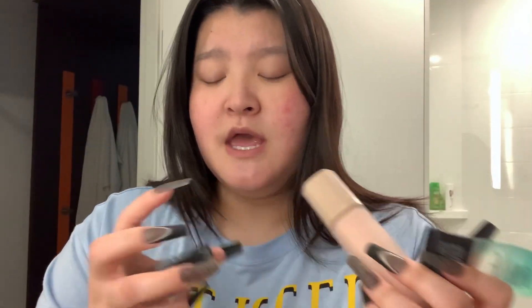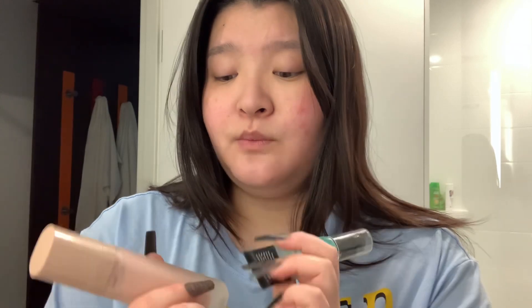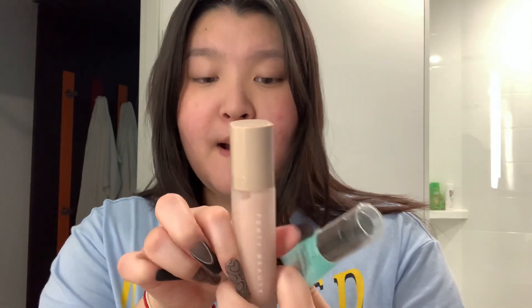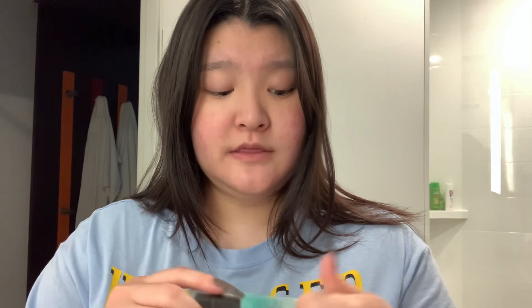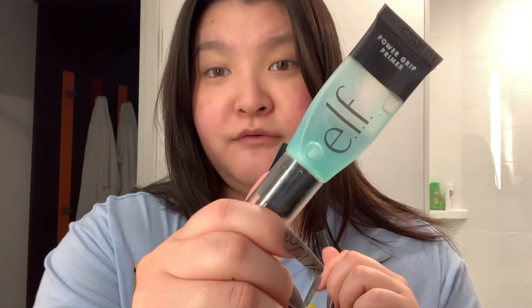So I have three different primers that I like to use. The ELF Poreless Putty Primer — everyone loves and raves about it. Then I like to go in with the Fenty Pro Filler Hydrating Primer. I do have dry skin, so that's why I like using the hydrating primer. And then also the Power Grip Primer from ELF.